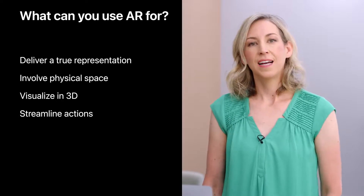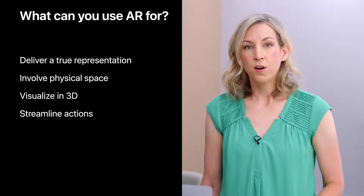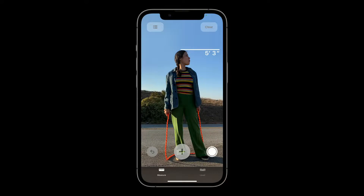AR lets you streamline actions by attaching digital capabilities to physical things, making your apps and features more efficient. You might have already experienced how using the real world as input can speed things up if you've ever scanned a code to order at a restaurant. In iOS's Measure app, centering the camera on a person automatically displays her height in just the right spot. The experience feels lightweight because there's very little UI, the interaction is based on device movement, and the measurement information disappears after you've seen it. This AR experience would be too limited to offer as an app on its own, but it really complements the other capabilities of the Measure app.